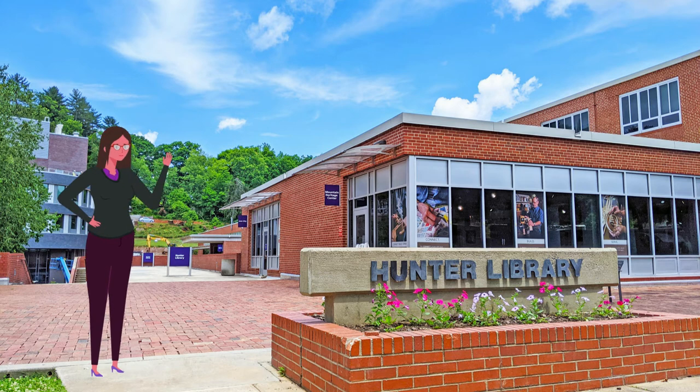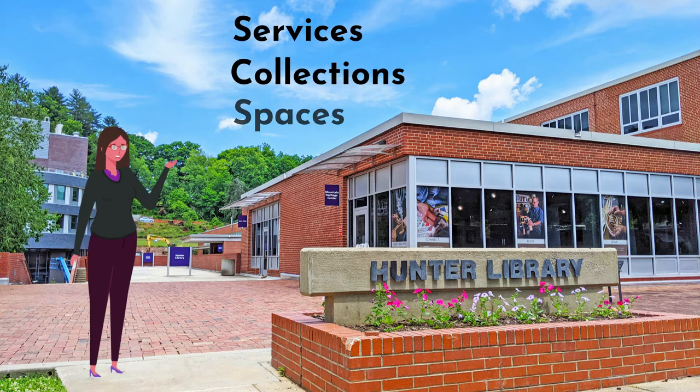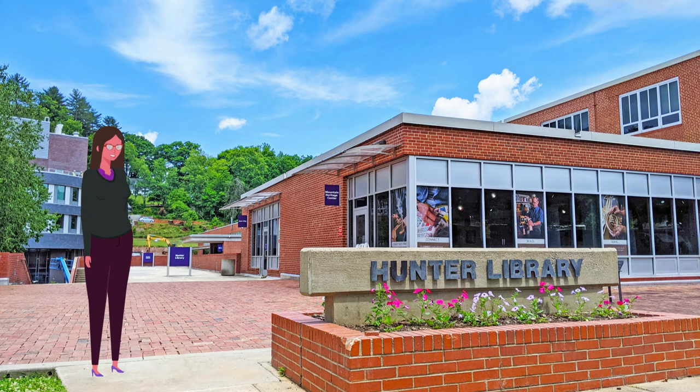Hello, I'm Sarah. I'm one of the librarians at Hunter Library, and today I'll introduce you to the library's services, collections, and spaces. The library's main goal is to help you, a scholar and professional, through all stages of your class or personal research.